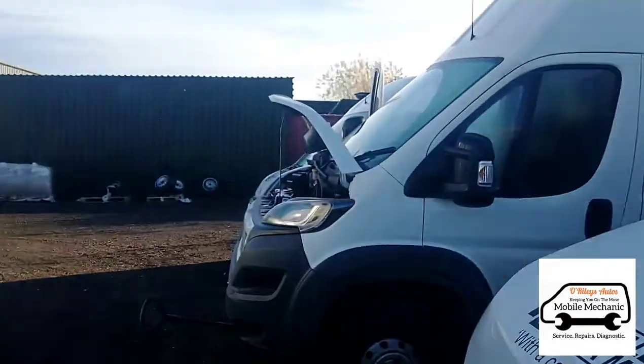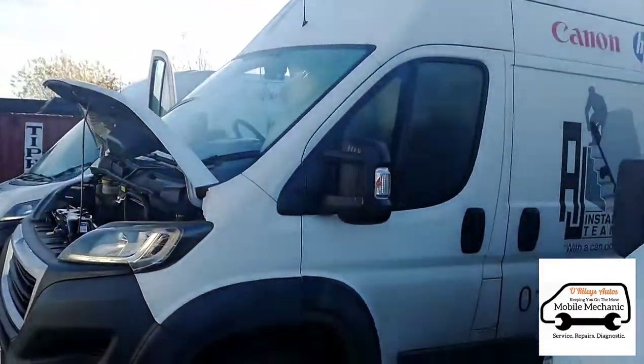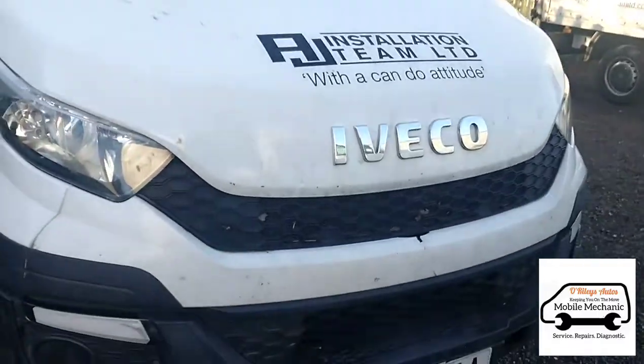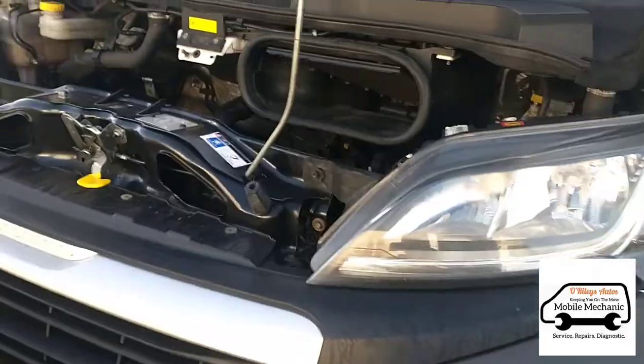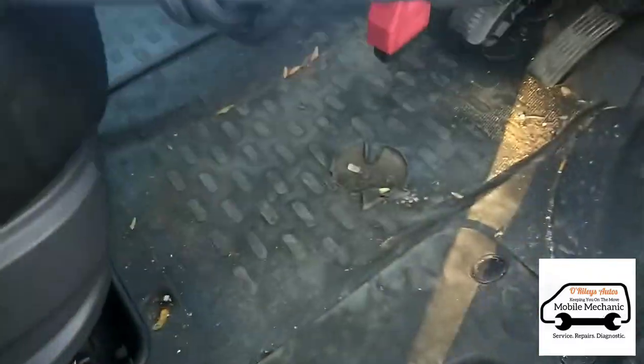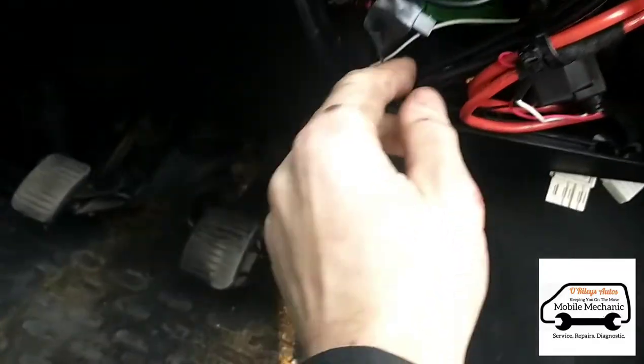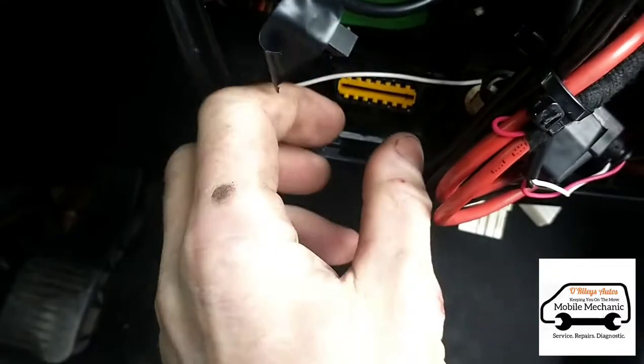Hello, it's Jimmy here at O'Reilly's. We're going to look at this Peugeot Boxer van. It's got engine management lights on, so I'm just about to plug in my Diagon L6 and see what we're looking at. We've got the panel off here and we can connect it just about here.